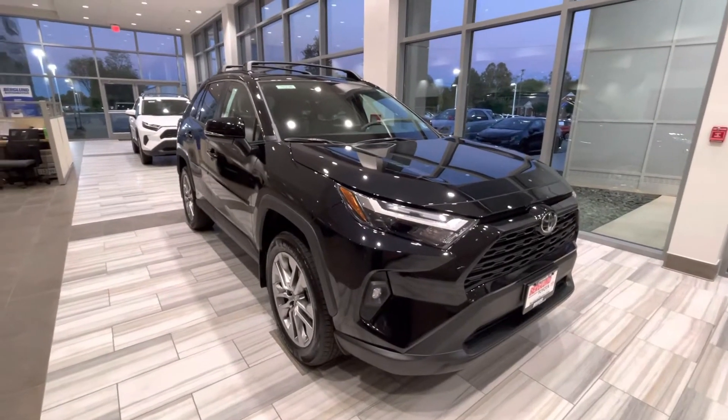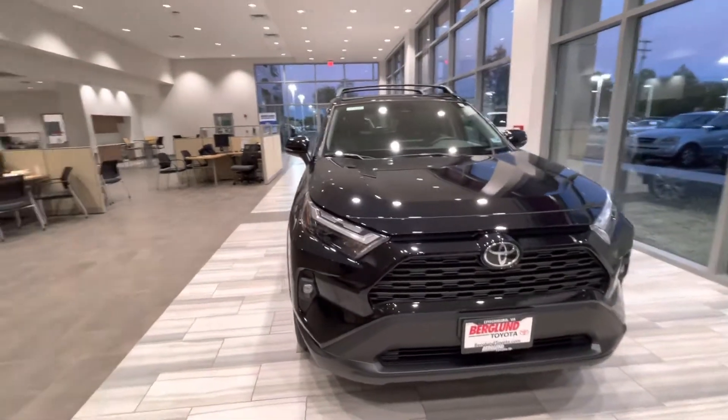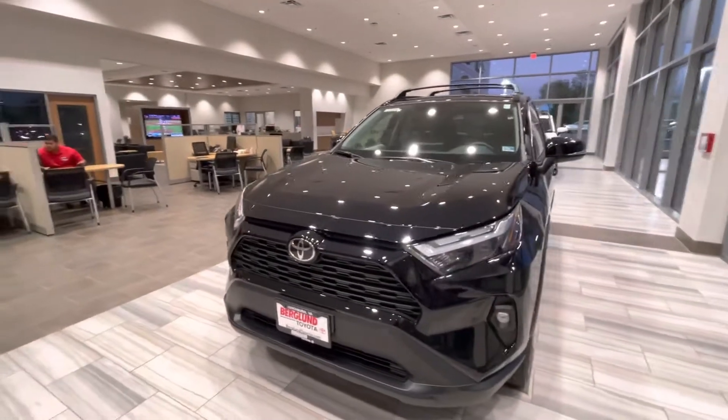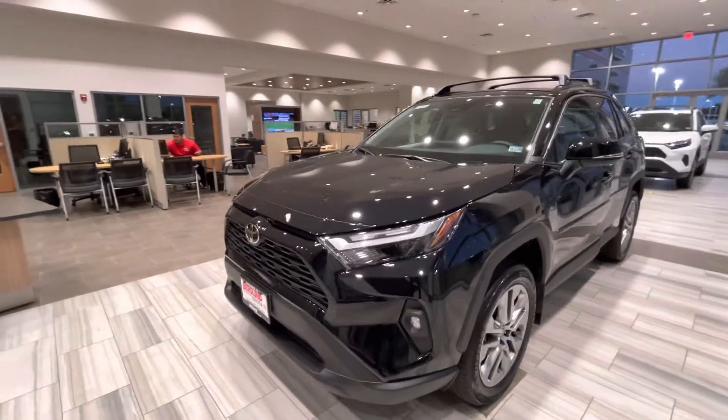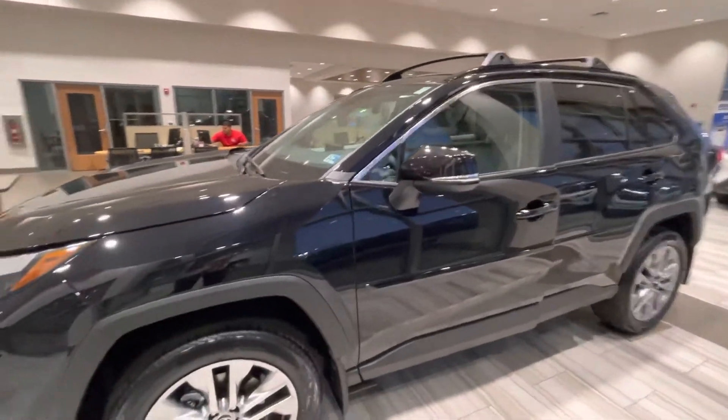This is Michael at Berglund Toyota. I want to make a quick video walk around of this 2022 RAV4 XLE Premium in midnight black with the graphite interior. This one is sold, but I did want to really show kind of the space and size of everything.